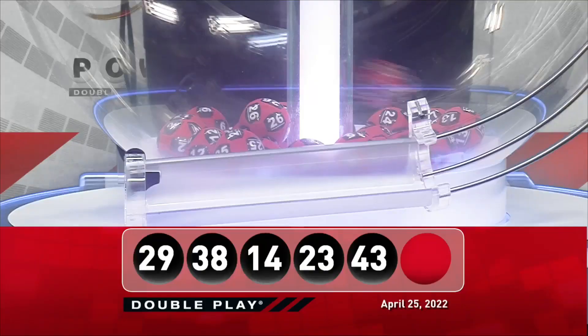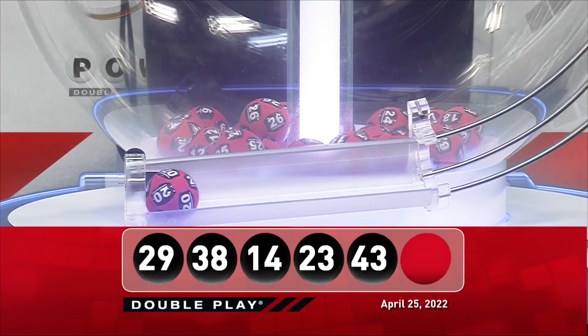Good luck, America. Tonight's winning DoublePlay Powerball number is the number 20.